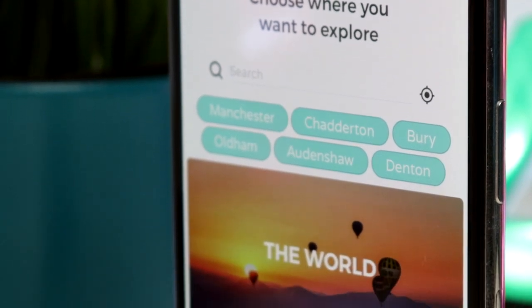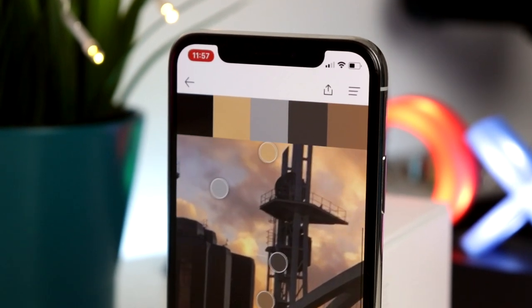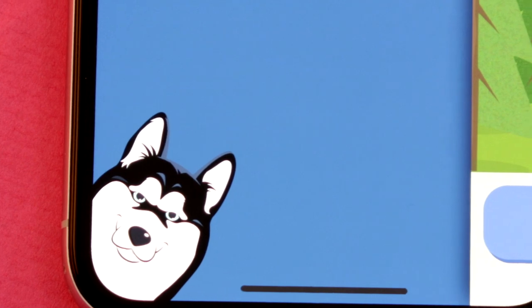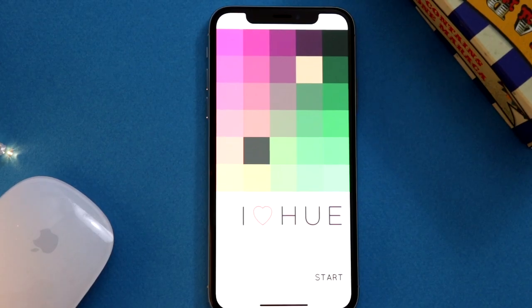Those are the best apps for January 2019. All the links are below. Thank you so much for watching — if you enjoyed the video, feel free to give it a like and subscribe. If you've got anything to say about the apps featured, comment below.